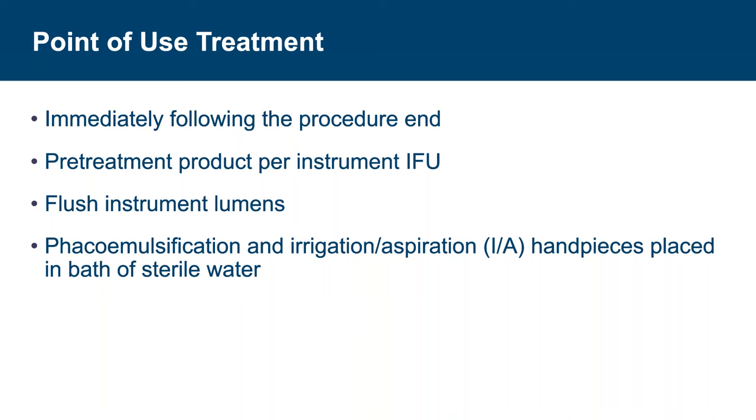Point-of-use treatment should occur immediately after the procedure. Prior to treatment, remove and dispose of single-use items, and flush instrument lumens. The use of pre-treatment products to maintain moisture is dependent upon the instrument IFU — in some cases, only sterile water may be used for pre-treatment; in others, a pre-treatment product may be used. Phacoemulsification and irrigation aspiration handpieces can be placed in a bath of sterile water to avoid drying of debris and viscoelastic agents, especially the ophthalmic viscosurgical device (OVD). Always check the IFU before implementing any policy.